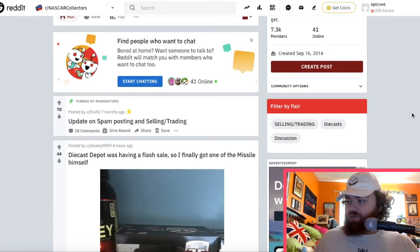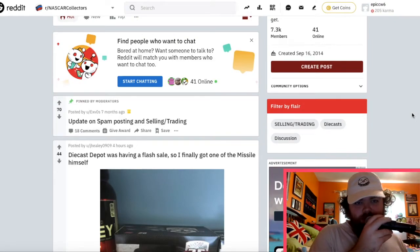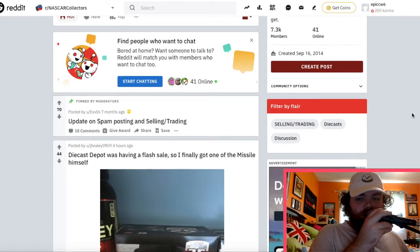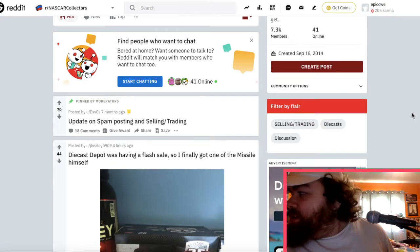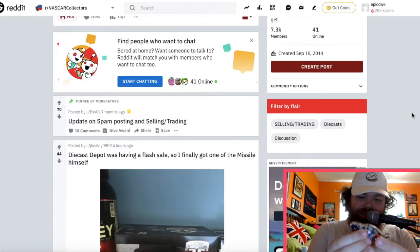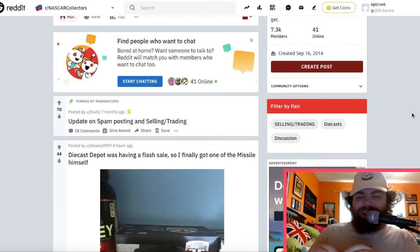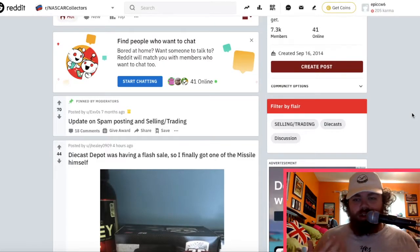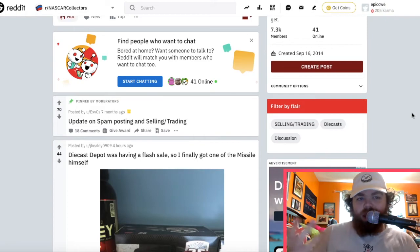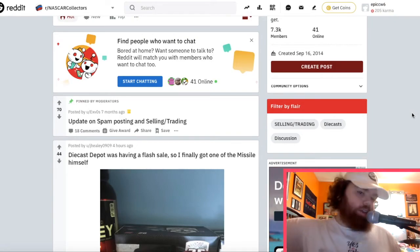I myself like to collect different diecast cars. It's something I've done since I was little — I used to always play with them. As you can see, some are pretty well scratched up and destroyed. But more recently, becoming an adult collector, I get more into keeping them nice.